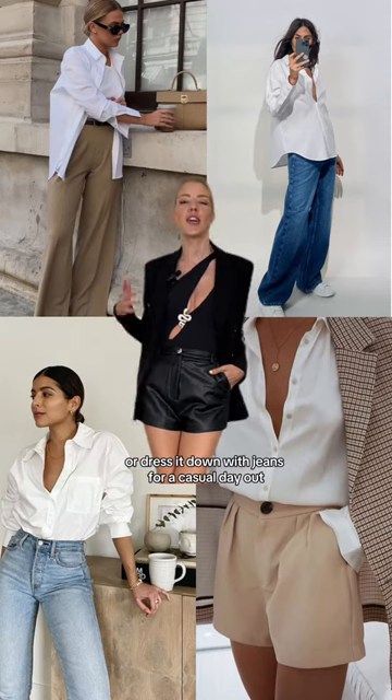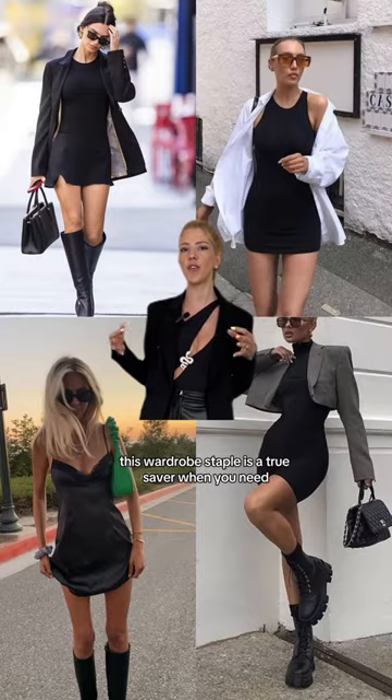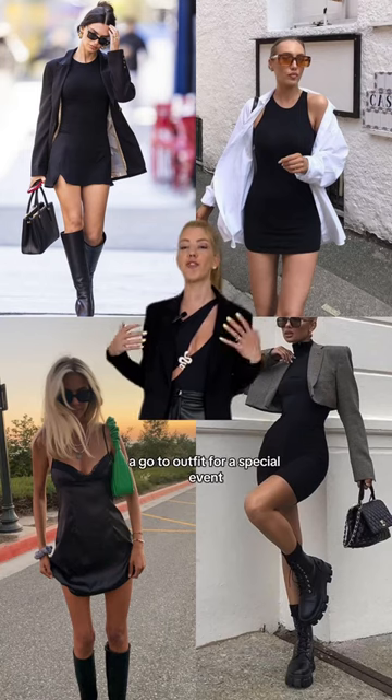Essential piece number two: the little black dress. This wardrobe staple is a true lifesaver when you need a go-to outfit for a special event.